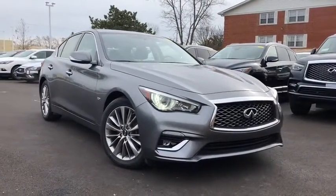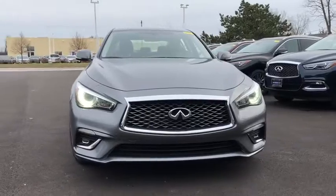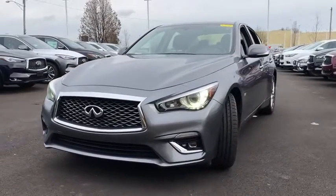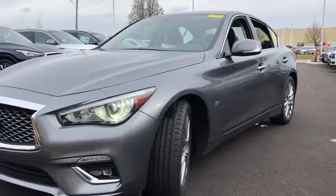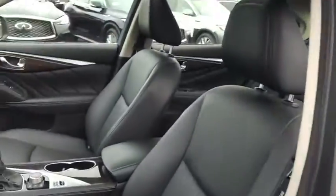Stop by and take a look at the 2018 Infiniti Q50. The Q50 has elevated design expression by breaking all the design rules. Along with the signature appearance, it also comes with power. The breathtaking performance of Infiniti's Q50 engine leaves nothing to be desired.